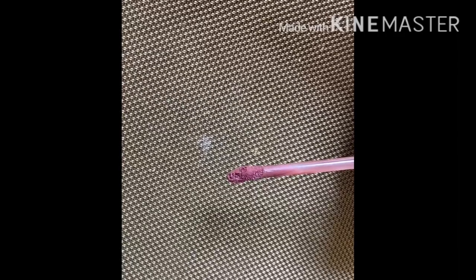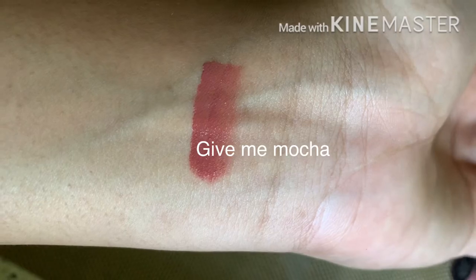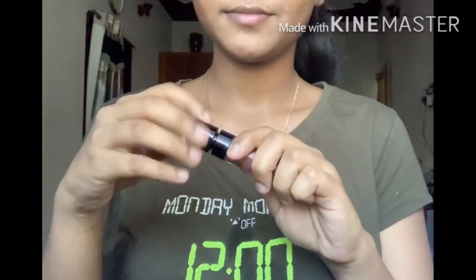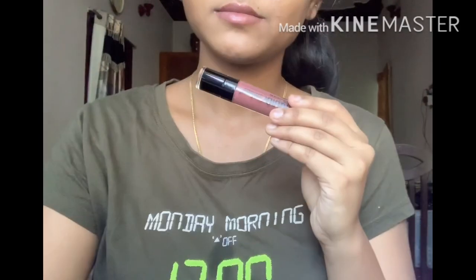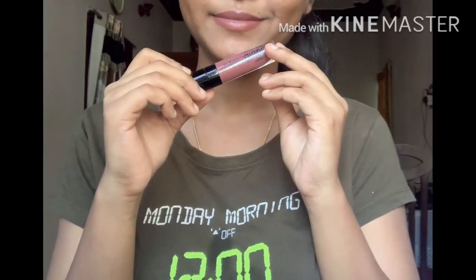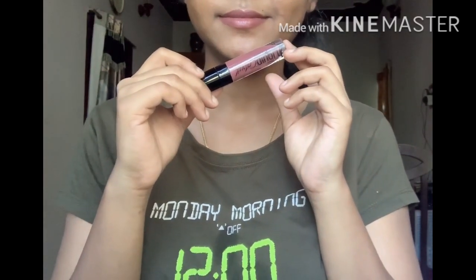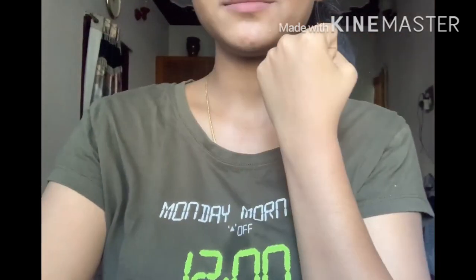With the doe foot applicator, it's easier to glide and easier to get a precise lip line. After applying the liquid lipstick and letting it sit for about 2 minutes, it's not a smooth finish initially on the lips — but once completely dry, it becomes completely transfer-proof and waterproof.